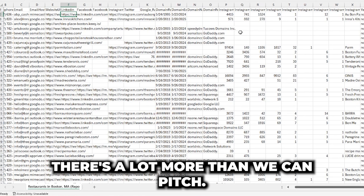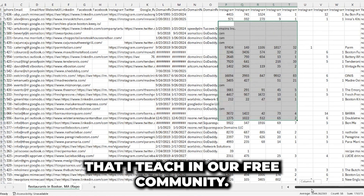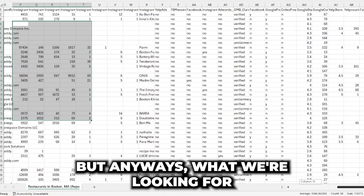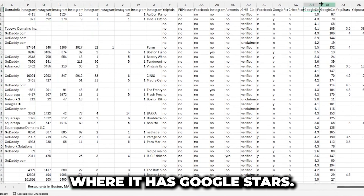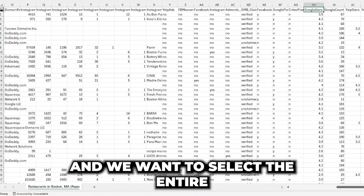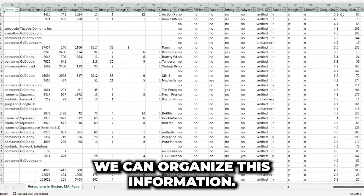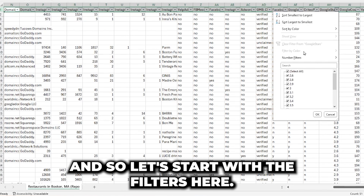We don't just have to pitch reviews — there's a lot more we can pitch, which is something I teach in our free community. What we're looking for are the columns with Google stars and Google count. We want to select the first row and apply a filter so we can organize this information.